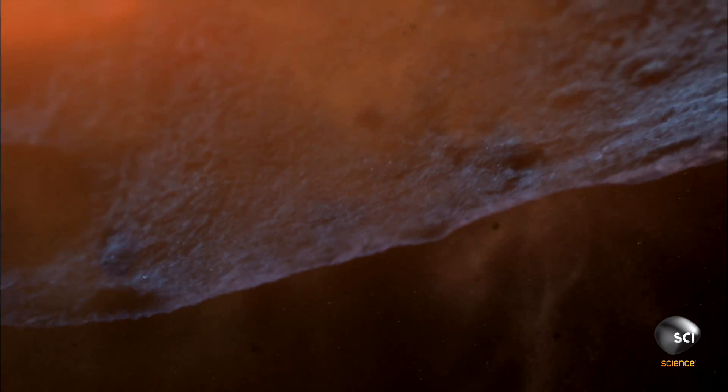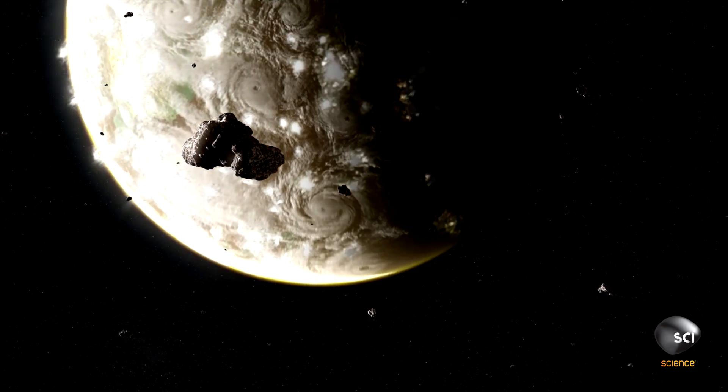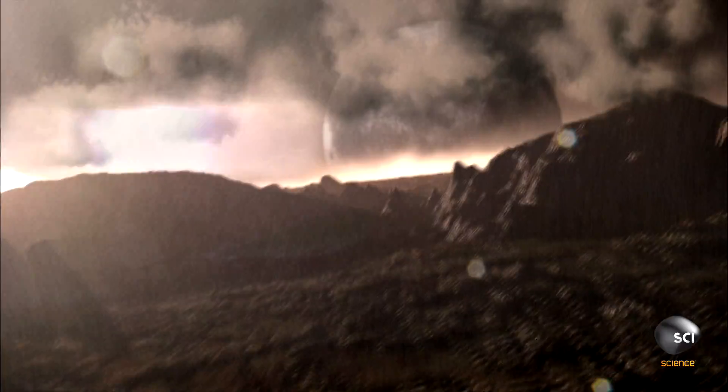So here is direct, tangible evidence of the astonishing amount of water that can be delivered to the Earth from the impact of asteroids. Four billion years ago, countless asteroids smashed into Earth during the late heavy bombardment. Each impact generates an intense burst of heat that releases the water trapped inside the asteroid.